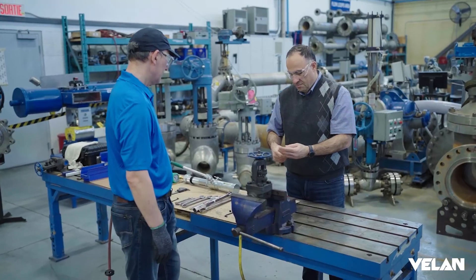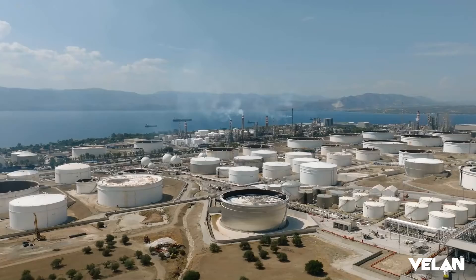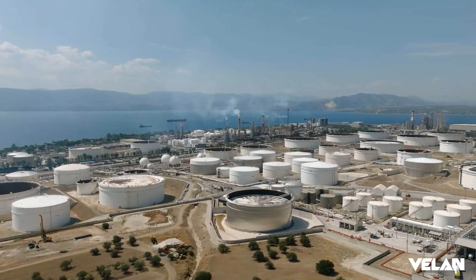They have demonstrated this already as a top-tier fugitive emission field performance in refinery and petrochemical industries, which has supported our customers in saving millions of dollars.